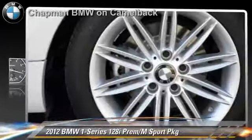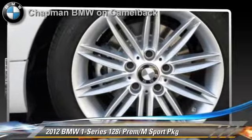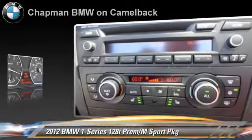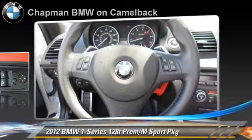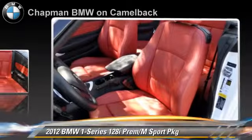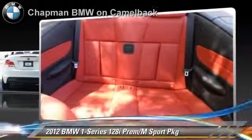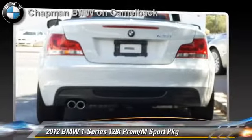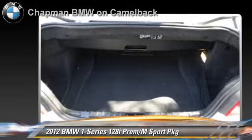The 2012 BMW 128i, powered by a 3-liter, 6-cylinder engine with a 6-speed automatic transmission. This vehicle, with fewer than 25,000 miles on the odometer, is well equipped. This BMW features heated power mirrors, premium package, and M-Sport package.